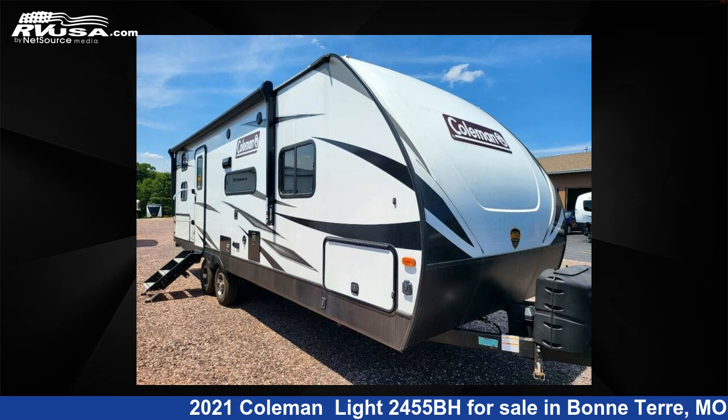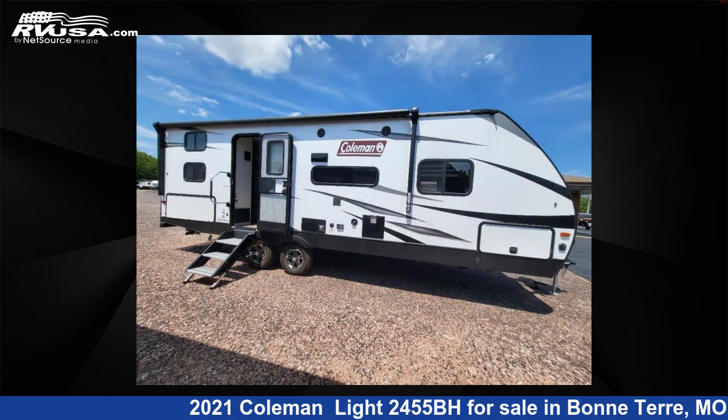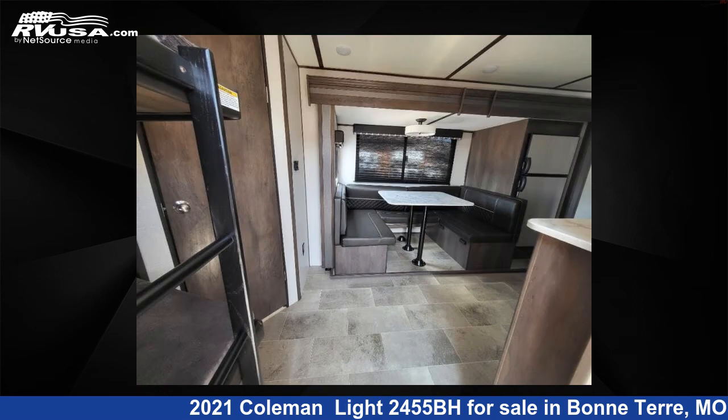This 2021 Coleman Light 2455BH is a travel trailer RV. It is located in Bonterra, Missouri 63628, and is offered for sale by Optimum RV, Bonterra.